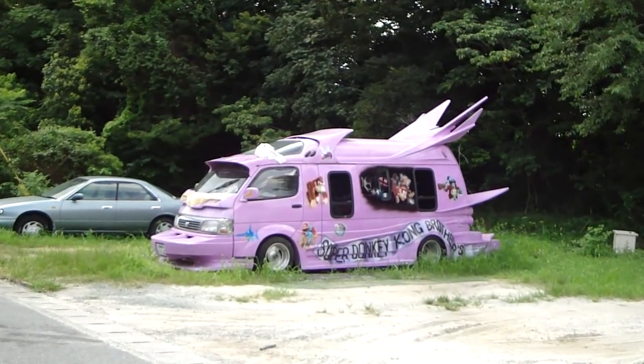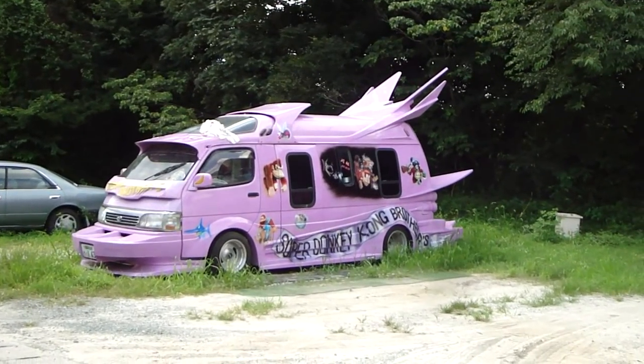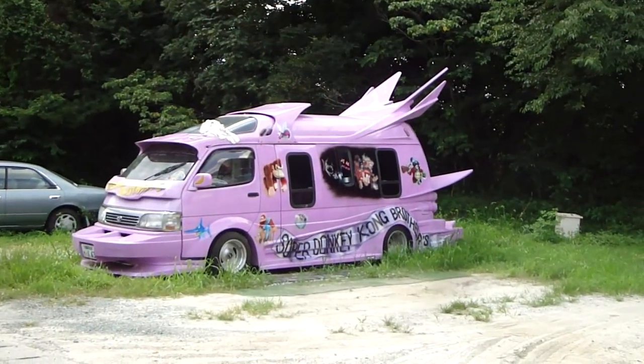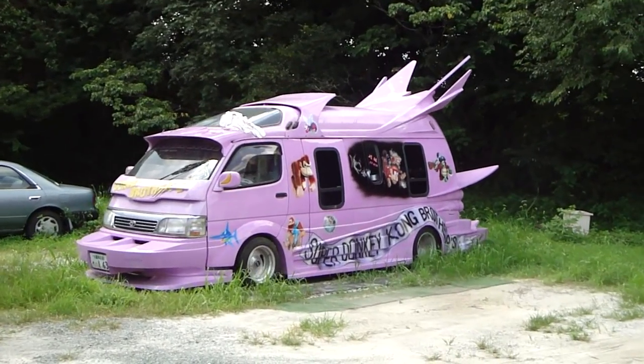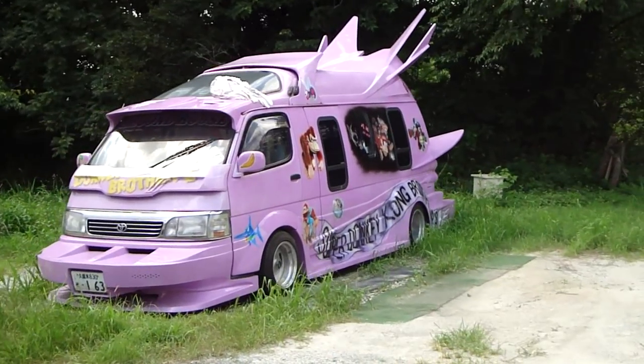My next interaction with one of these was also very, very brief. Let me see what motif we're going with here — Donkey Kong, Super Donkey Kong Brothers. Pink, and all of the characters from Nintendo. It's certainly got some wings, a large extended front bumper, that extra shield below the windscreen. It's got wings up to the eyeballs, for sure.